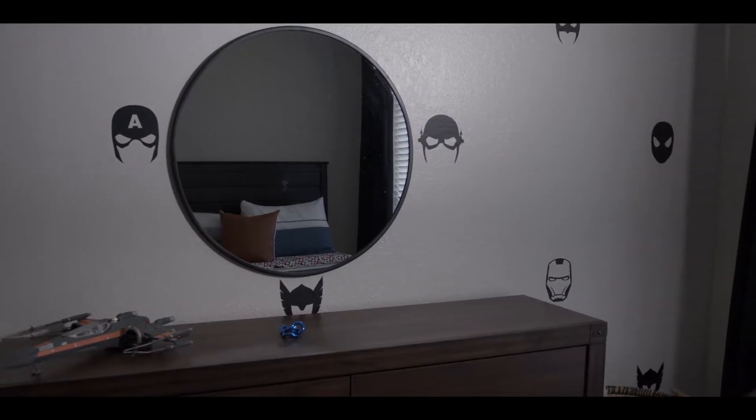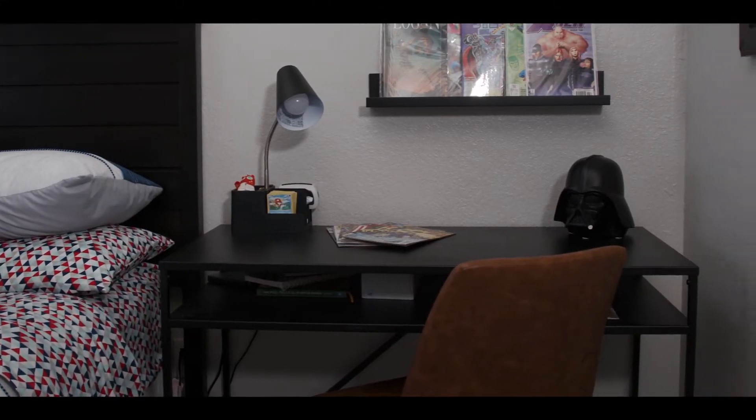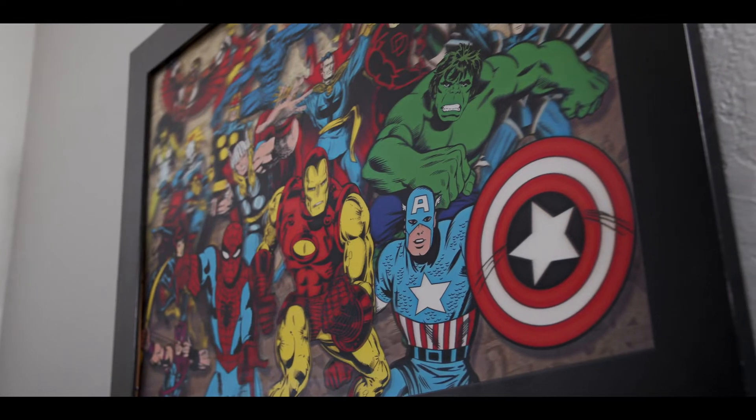So we've done decals on his wall, found some vintage comics, created a space for him to do homework — we even did a Nerf gun wall. We're trying to make a space where he can feel like it's his sanctuary and also have a lot of fun in there.